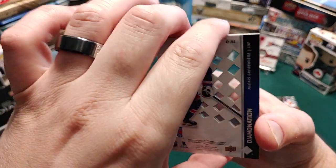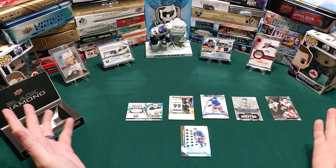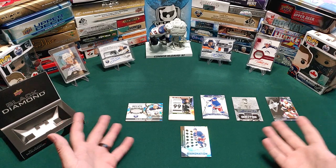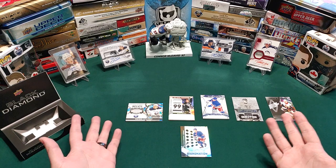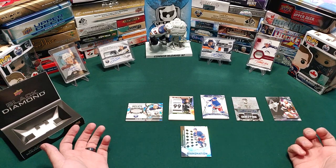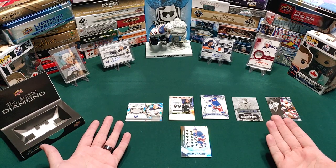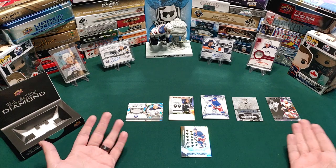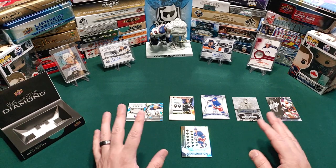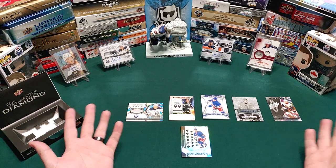Well there you have it folks — told you, quick video. Thank you so much to my beautiful wife and my amazing kids for doing this for me. We got a couple of Alexis Lafreniere cards, a Gretzky retired numbers, a great Dylan Cozens rookie relic, and a rookie auto. I'd say this is a score — really good hits for the box. It could always be better, but it could always be a lot worse. For the price point, is this worth it?